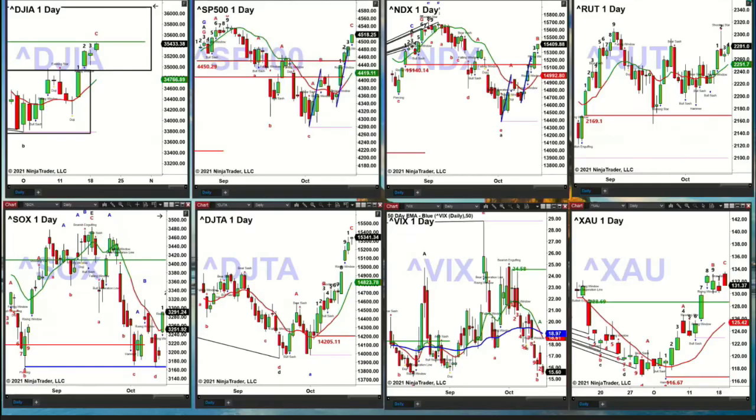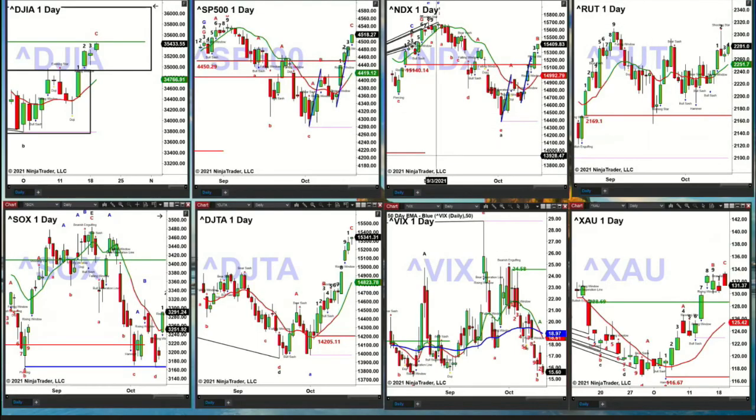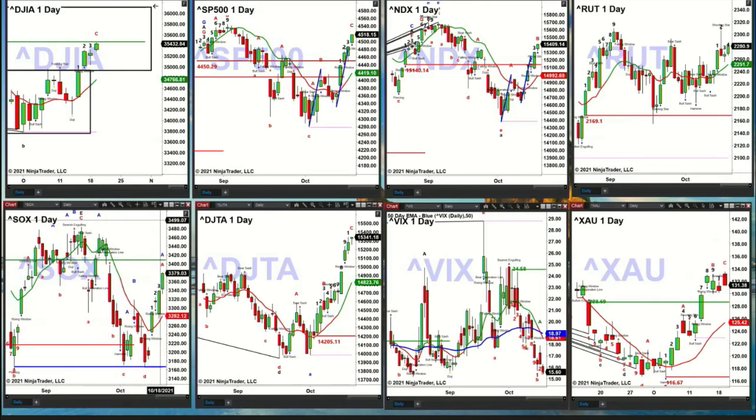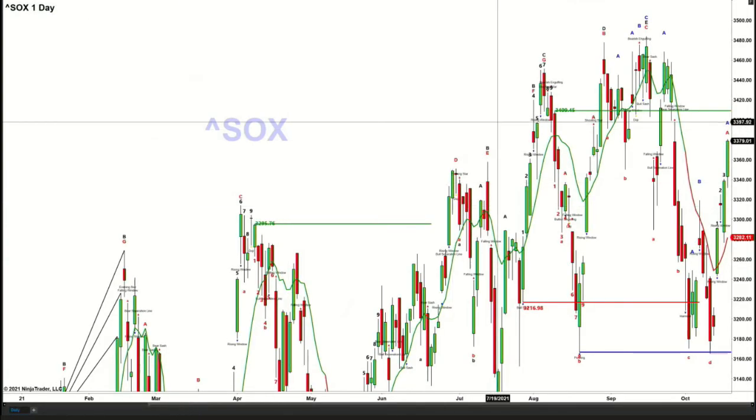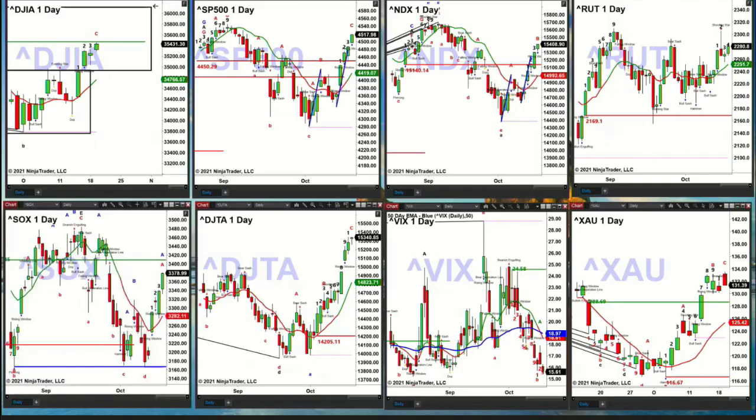The NDX 100 wants to continue higher as well, only in bar number four, and it's also an A-to-B equals CD to the upside. The Russell 2000 has just a lot of sideways action, but price should continue to move higher — maybe going to target the highs from October 15th, that little shooting star candle. For the semis, they're going to target the price point of $34,094.50 as the next target to the upside. I don't see anything getting in the way at this moment.